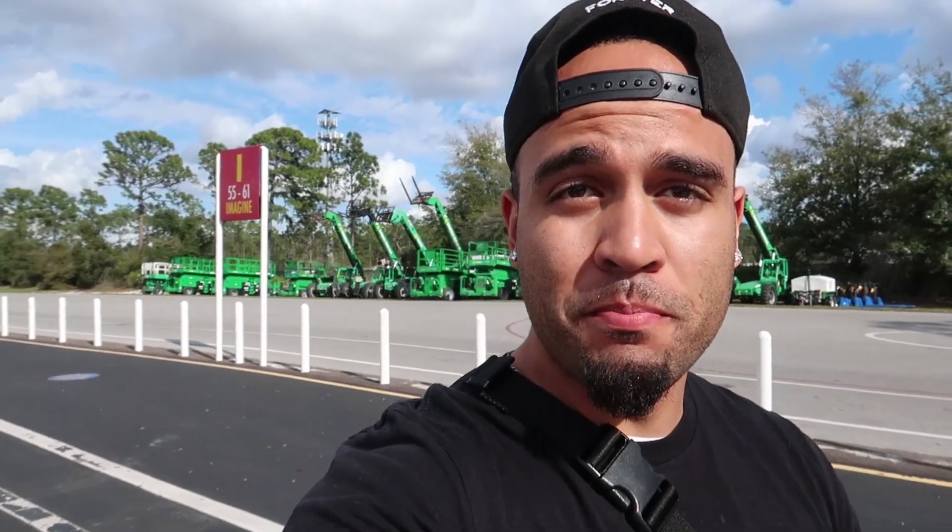Hey, what's up everybody, welcome back! I hope you guys are all having a great day. I'm having a great Sunday — just arrived, I'm in the parking lot right now at Epcot. I told you guys I would be back over at Epcot this weekend. This is my last video at Epcot for Festival of the Arts because it ends in a week, on February 24th — today is February 16th. This will probably be my last time at Festival of the Arts so I'm trying to get everything in, all the food I need to taste.